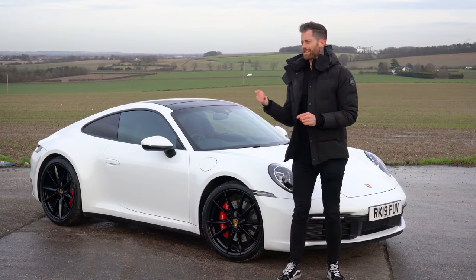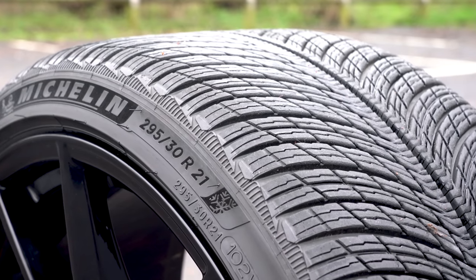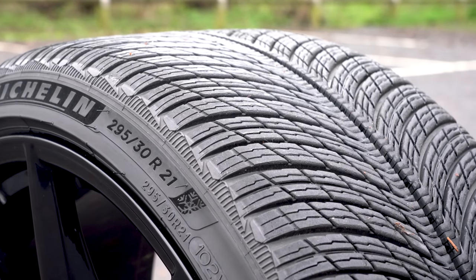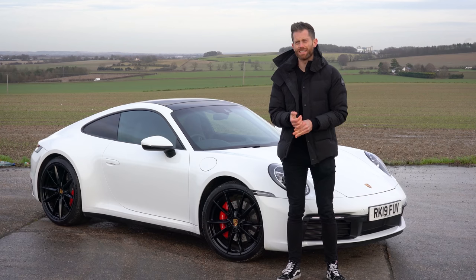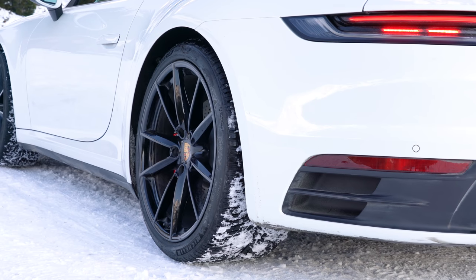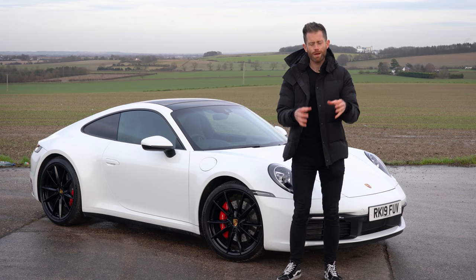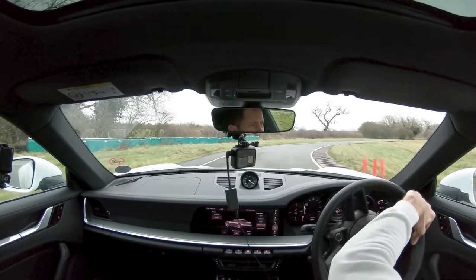Traditionally, sports cars like this 911 in wintry conditions are natural enemies. If you try taking a car like this to a ski resort on its massive rear 295 30 21 tyres, it's going to be a lesson in crashing, or at least you'll be a very good drifter by the end of it. Luckily, you can mitigate this risk by fitting winter tyres, but often winter tyres take away dry and wet performance, which is exactly what you want from a sports car like this.